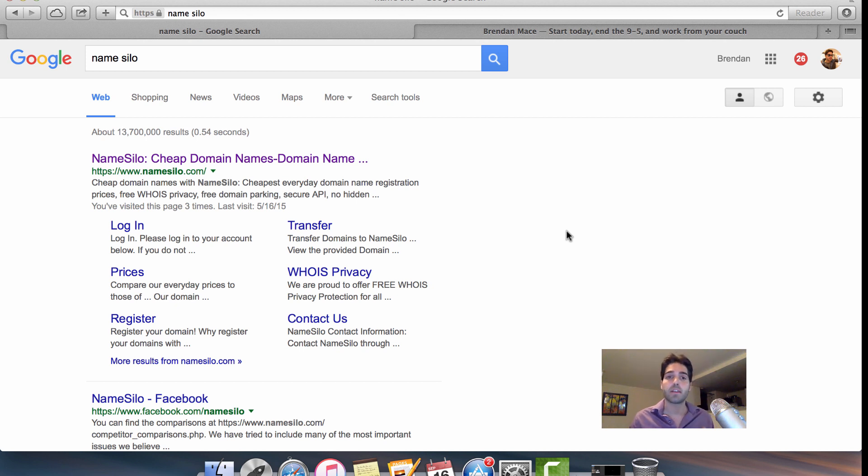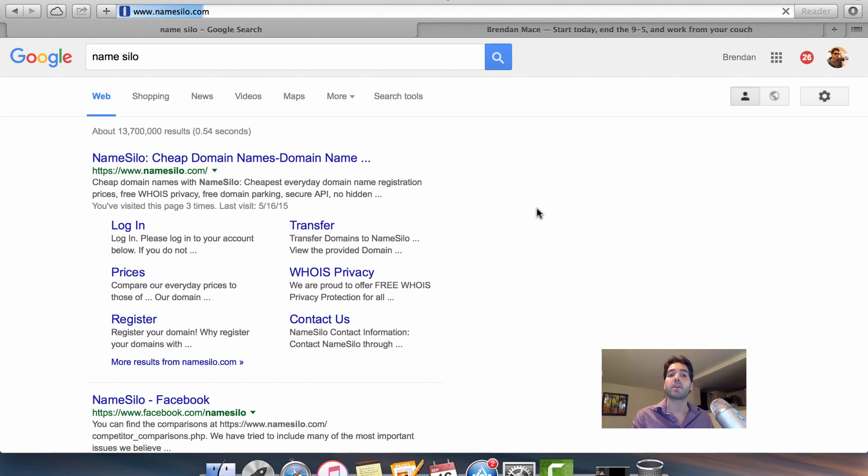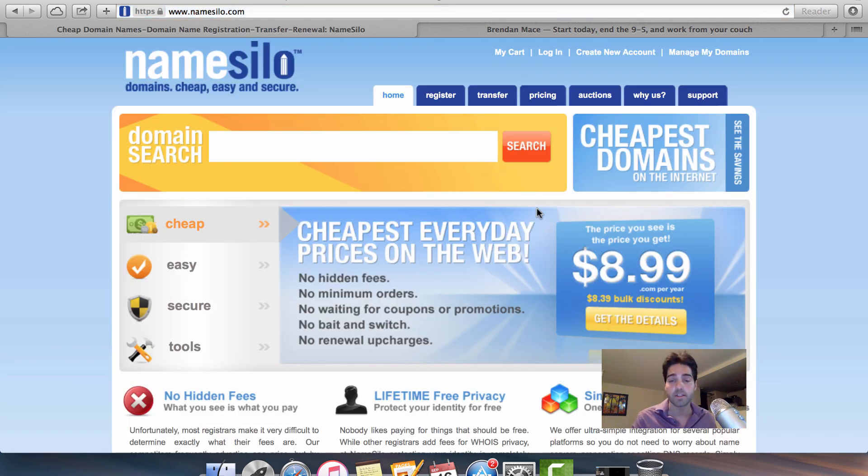My favorite site to get a domain name from is called NameSilo. I find that it has very reasonable prices — some of the lowest I've seen for domain names — and it's incredibly reliable.